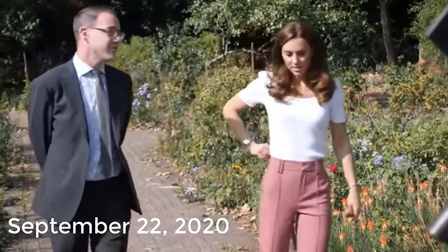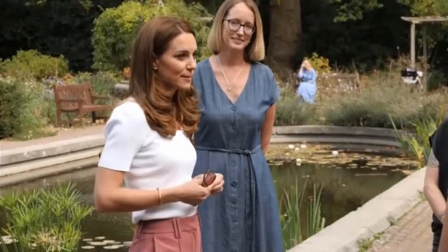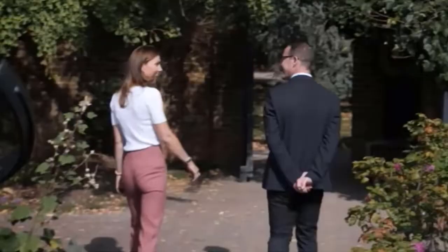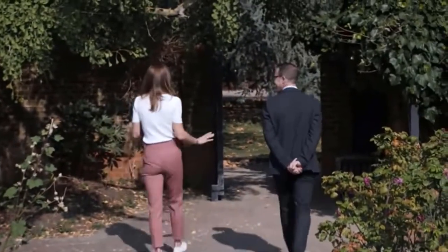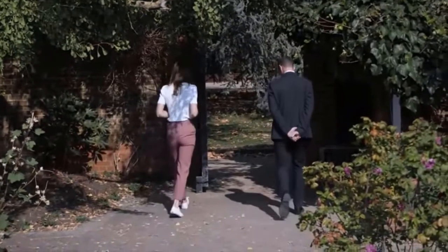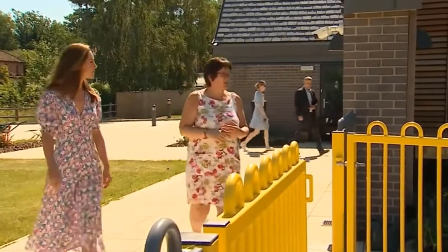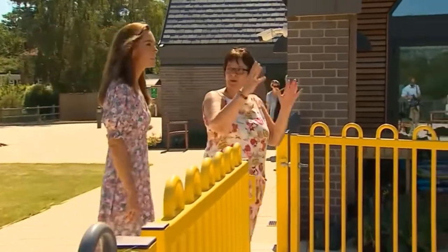September 22nd, 2020: The Duchess of Cambridge spent the day in Battersea Park, London, focusing on the importance of parent-powered support programs. For the outing she wore a dressy yet relaxed look featuring trousers from Marks and Spencer and a Ralph Lauren puff sleeve top, completed with her trusty Superga sneakers.